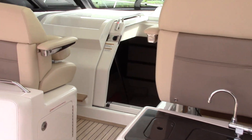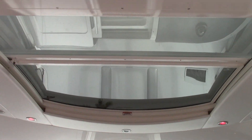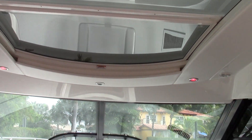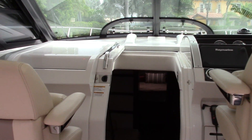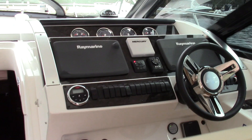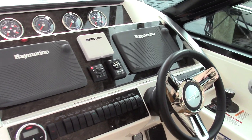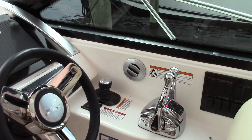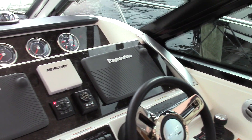This is a coupe style boat with a full enclosed windshield and a nice big opening sunroof. Two double helm seats on each side — four people can sit facing forward. The dash is laid out perfectly for navigating, and it's also air conditioned out here so you can keep it cool any time of the year.